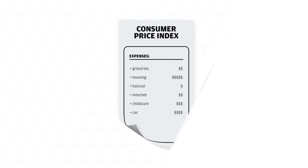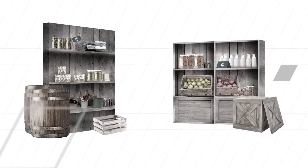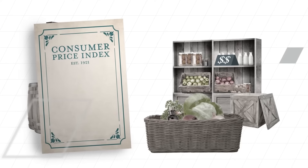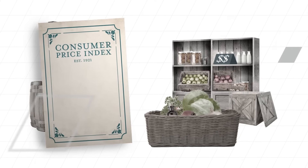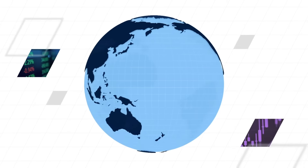The Consumer Price Index, or the CPI, tracks changes in the prices of goods and services over time. It dates back to World War I, when prices were increasing rapidly and wages needed to be adjusted. So in 1921, the U.S. government began publishing the index across major cities every year. A century later, the CPI is the most widely cited barometer of living costs around the world.